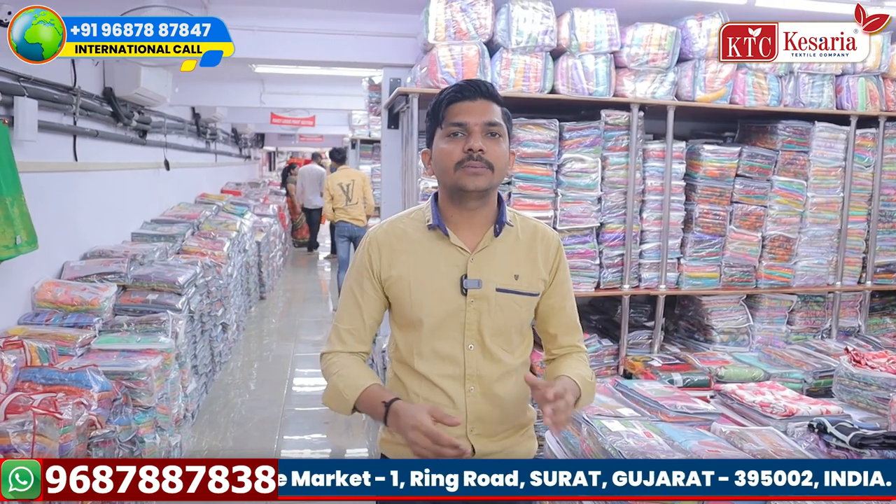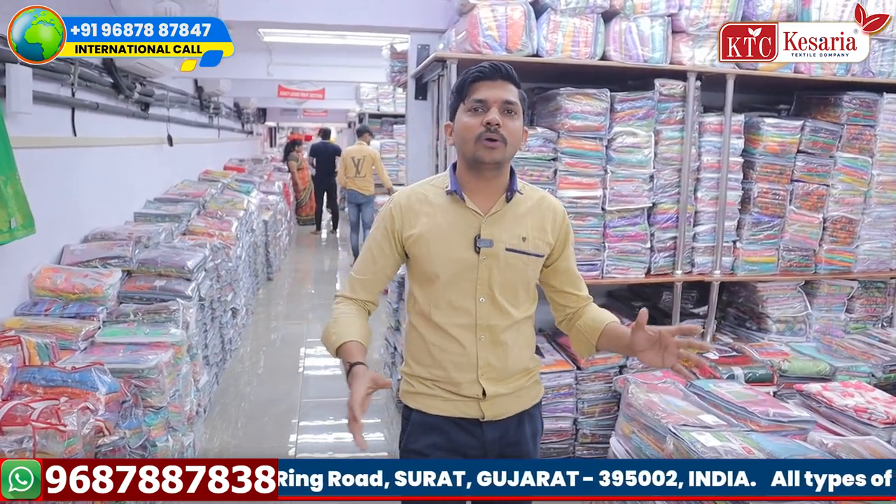Kaysera Textile — all items: sarees, kurtas, dress material, blouse piece, petticoat, lehenga gowns. All women's items are manufactured here. We've got our manufacturing company in Gujarat, Surat.